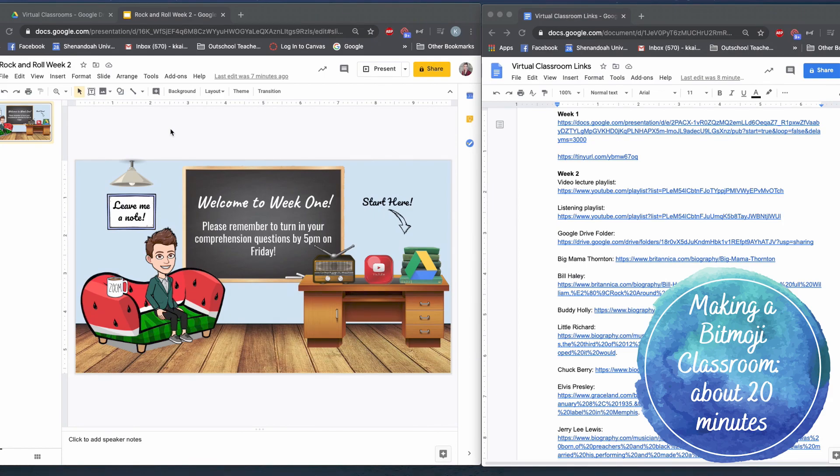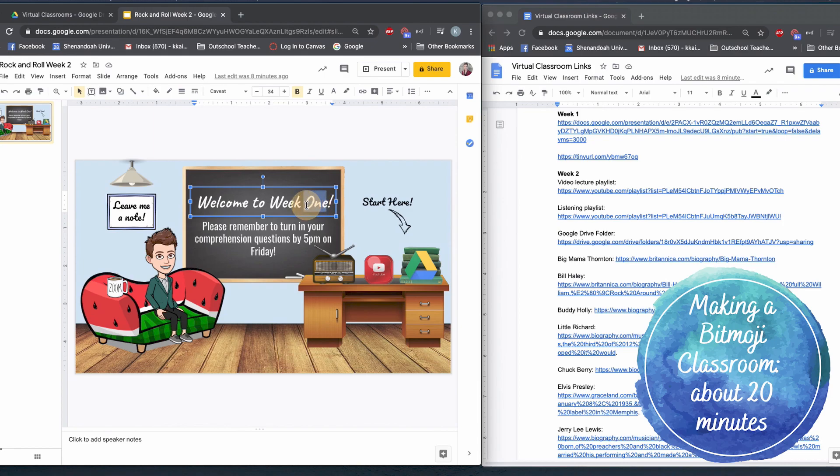It's also important to mention that my students know what these icons mean because I have a video where I describe what they can expect to see in the classroom. For example, the 'leave me a note' icon leads to a Google Jamboard where they can leave comments, the YouTube playlist icon takes them to their video lecture, and the radio takes them to their listening playlist. So if you're going to use a Bitmoji virtual classroom, definitely make sure your students know what all the different icons mean — otherwise they're going to get overwhelmed and confused. We are now officially at three hours spent putting this week's materials together.